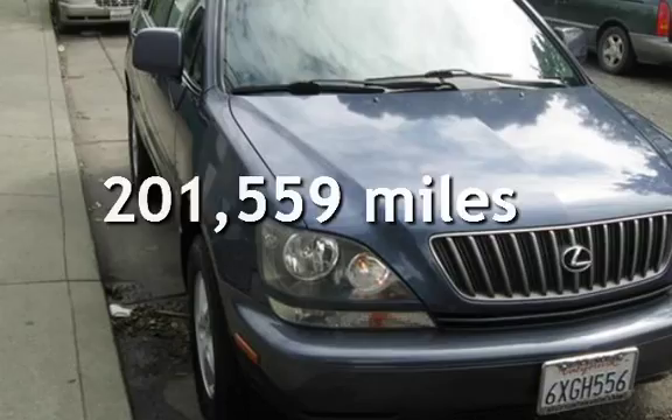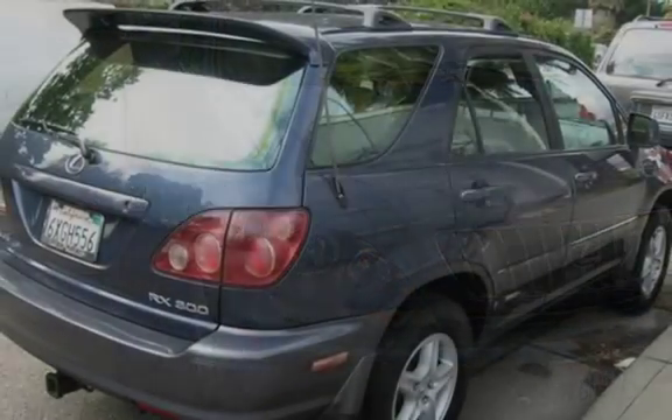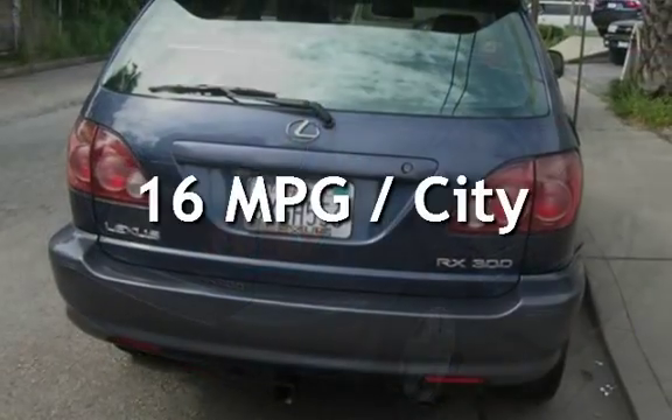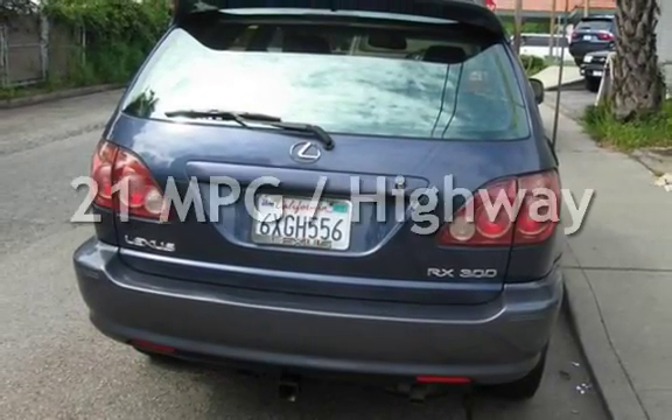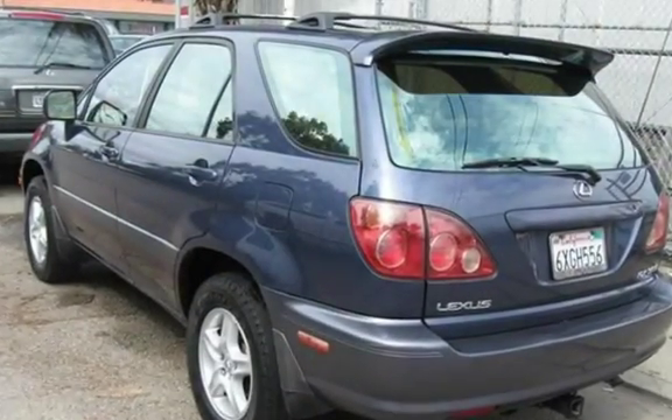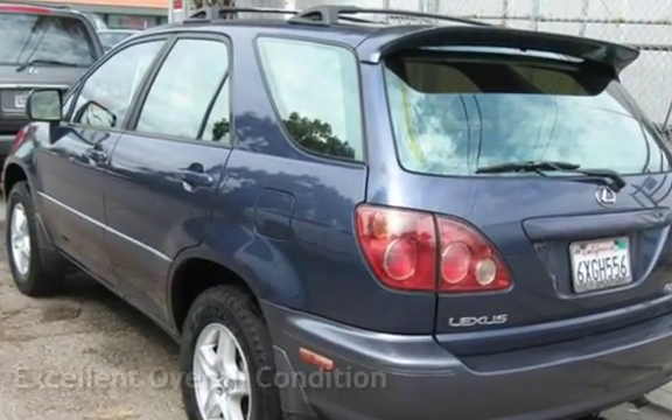This Lexus has less than 202,000 miles on the odometer. Estimated fuel economy for this vehicle is 16 miles per gallon in the city and 21 miles per gallon on the highway. This vehicle is in excellent overall condition.